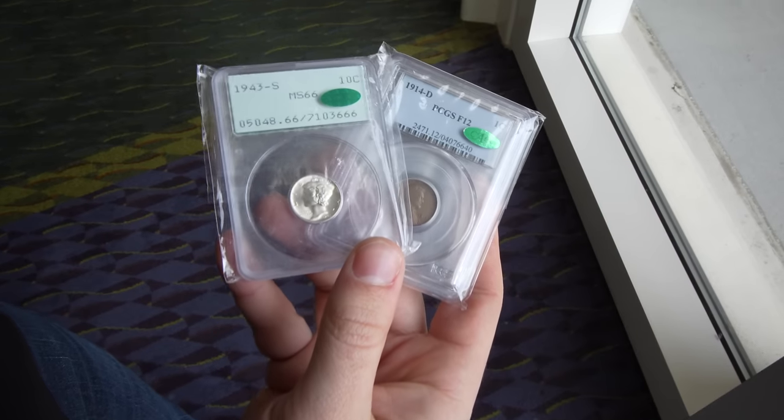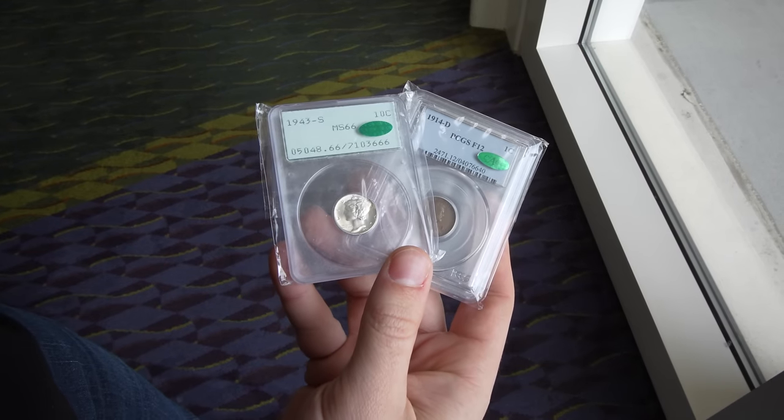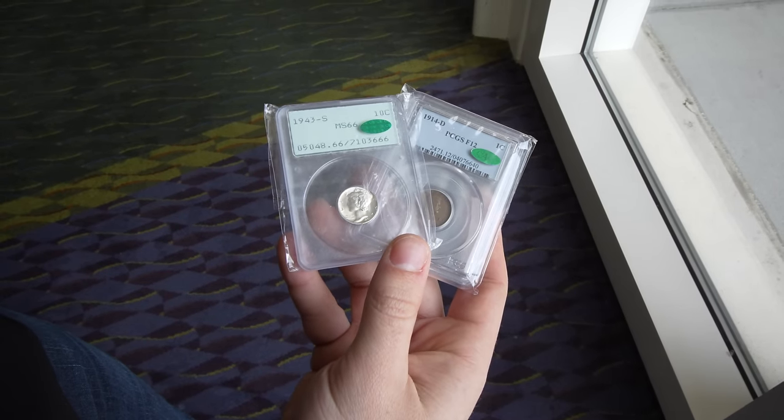Alright guys, so we bought two coins so far. Bought a nice 1914-D Lincoln cent, and also bought just a Rattler for you guys to check out. Also sold a coin to Ben, which is cool — just dealer to dealer — and we're waiting for the doors to open. We'll see how it goes. Ready to drop off some coins also. We ended up selling a lot of coins last night to a bigger auction house, so definitely a great start to the trip.